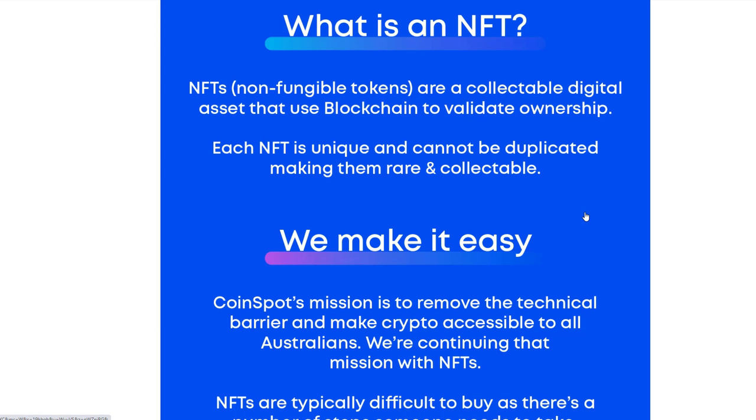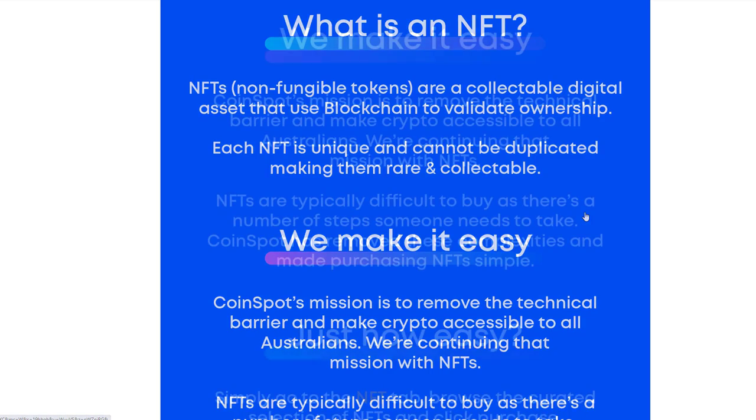If you're not familiar with what an NFT is, it is a non-fungible token and they are a collectible digital asset that uses blockchain to validate ownership. Each NFT is unique and cannot be duplicated, making them rare and collectible.